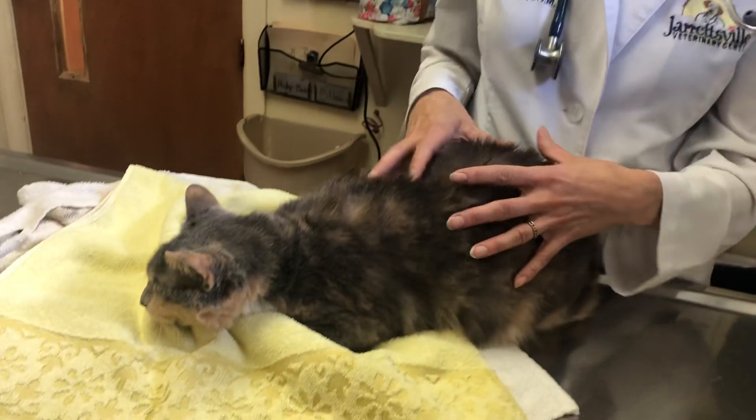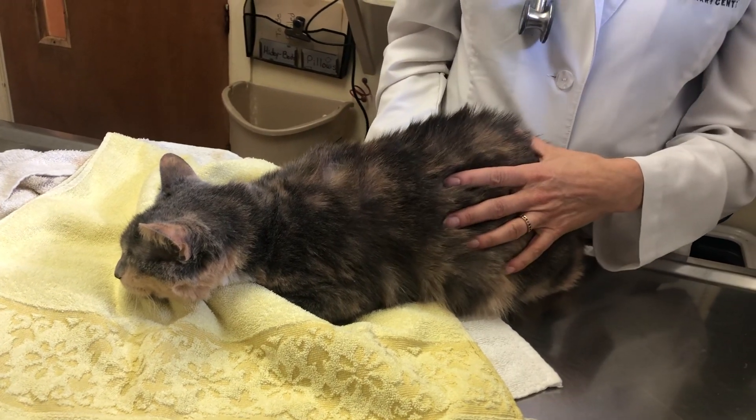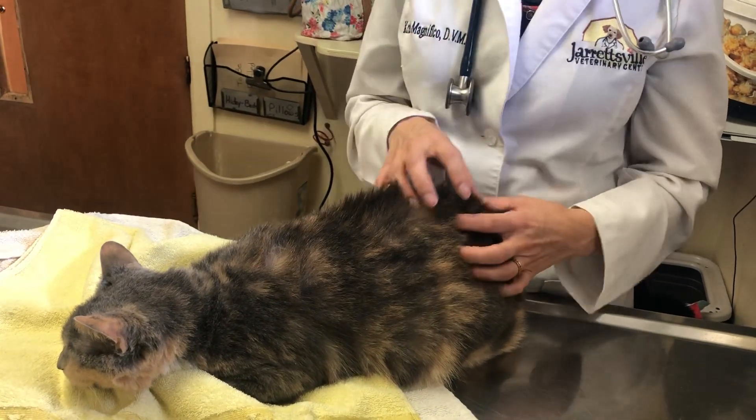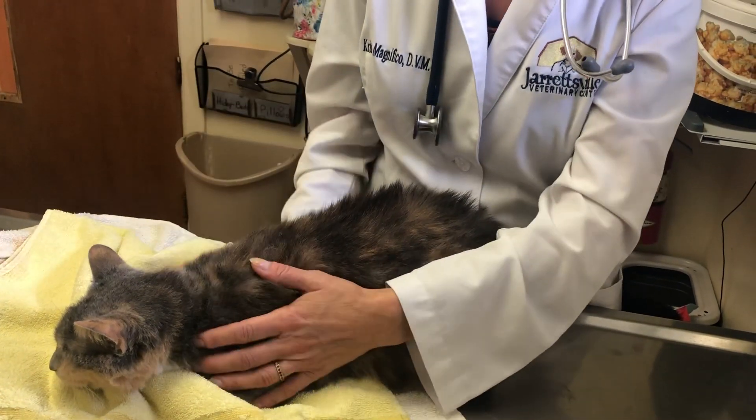I suspect her issue is she's got fleas to the point where she is so itchy, so scratchy, so infected, and so unhappy that she's got what we call feline hyperesthesia complex. Every time she's had a seizure, it's been after she's gone after her skin. Most of the time they're chewing and biting at the base of their tail. She goes after it so ferociously that she sort of throws herself into what looks like a seizure.